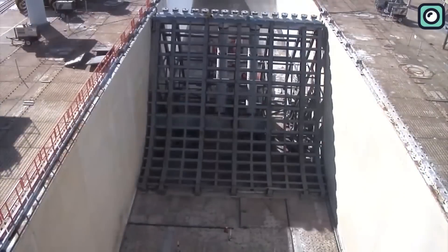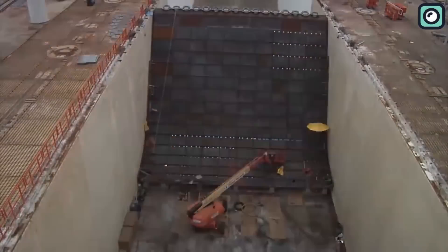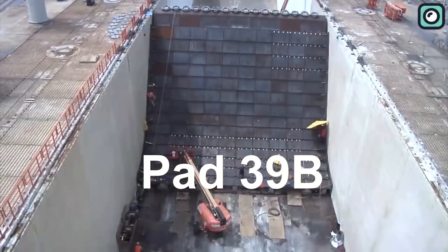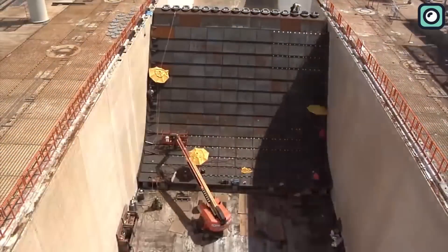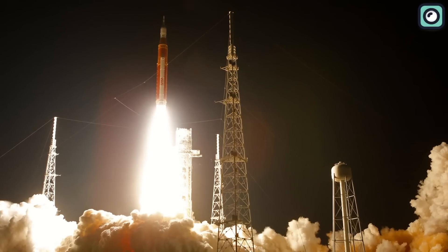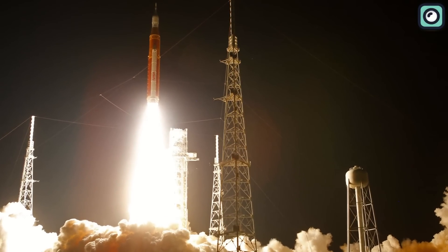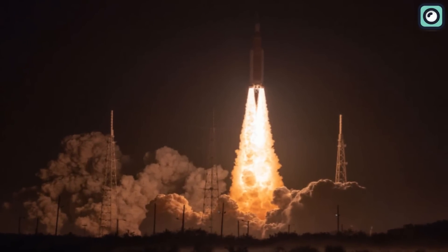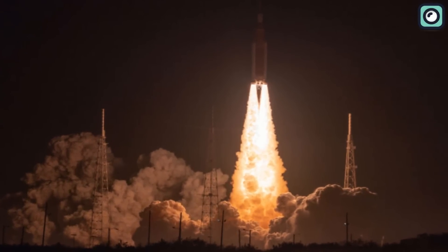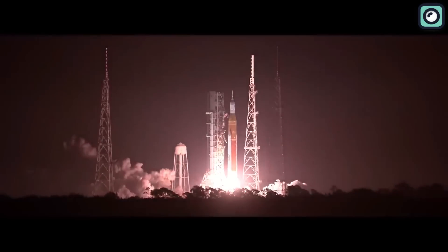An excellent example of this can be seen in NASA's recent construction of a new flame trench at Kennedy Space Center's Pad 39B to accommodate the launches of their gigantic Space Launch System (SLS) mega rocket. The SLS had its successful first flight in November, launching the Artemis 1 Moon mission from Pad 39B. While the pad did sustain some damage from the 8.8 million pounds of thrust that the SLS produced at liftoff, it held up well overall.